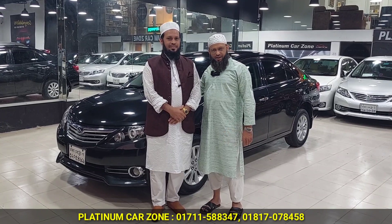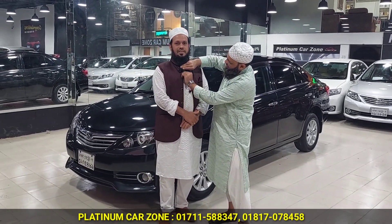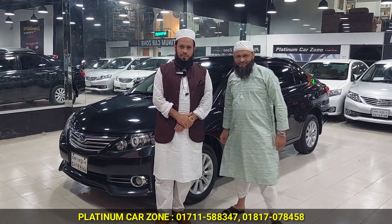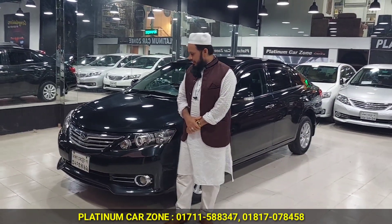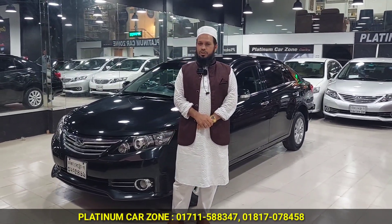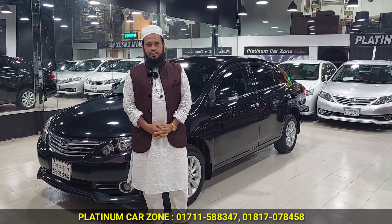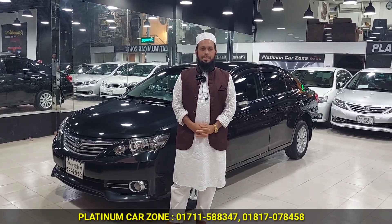My partner Manik, you have to see. Yes, Manik. Hello, my partner is Aran. Assalamualaikum. This car is 2011 Elion, black color, Pushy Star 2017.